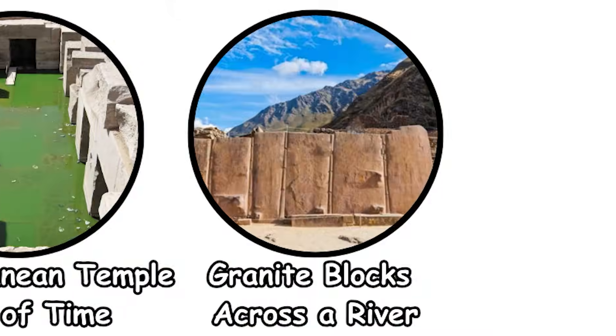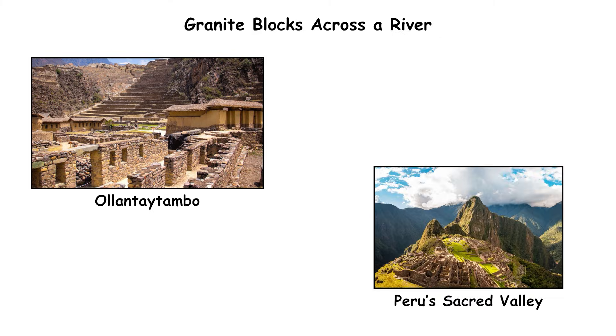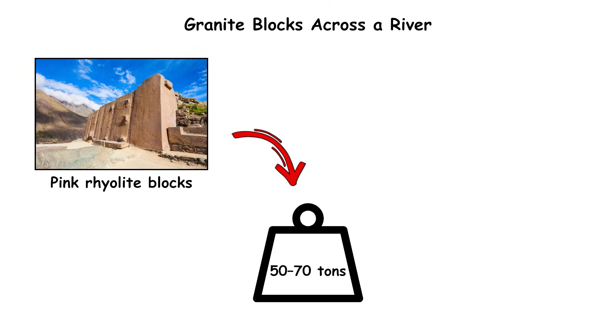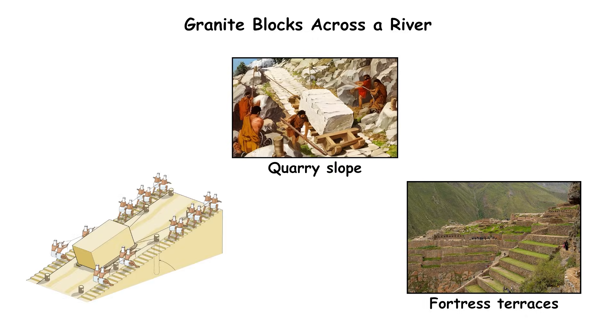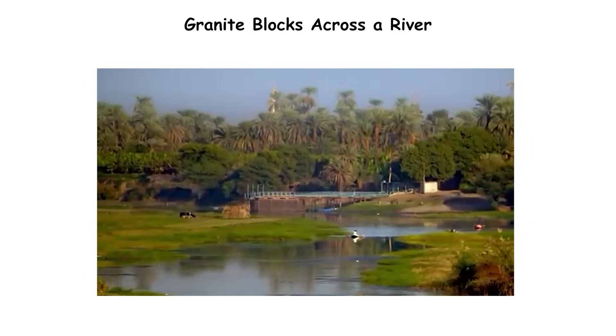Granite blocks across a river. The mystery begins with transport. Ollantaytambo, a high-altitude Inca site in Peru's Sacred Valley, contains pink rhyolite blocks weighing 50 to 70 tons that were quarried on a mountainside across the Urubamba River. To reach the fortress terraces, the stones had to be dragged down the quarry slope, moved across the valley floor, and somehow transported over a river with no preserved bridge remains from the period.